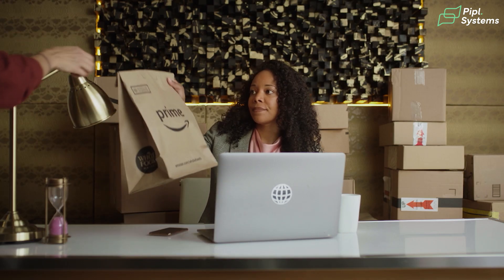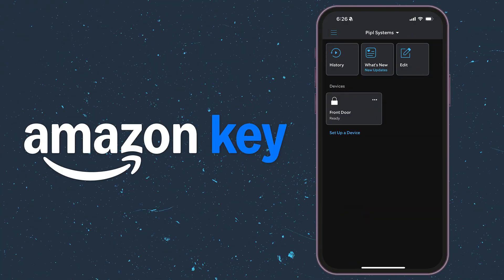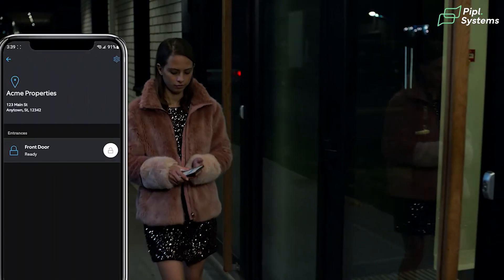But if drivers get this convenience, why shouldn't residents? Well, they could. Amazon just released their virtual key. By simply flipping a virtual switch in Amazon's portal, your residents can use their phone as a key for themselves, as well as for visitors through the Ring app.